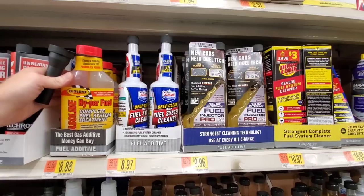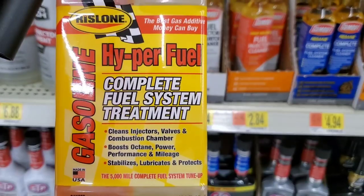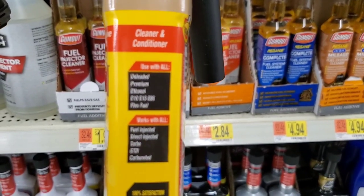Today we'll find out which fuel system cleaner is best. Up first, Hyperfuel Complete Fuel System Treatment claims to clean injectors, valves, and combustion chamber, and boost performance.